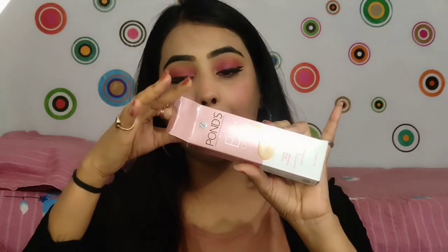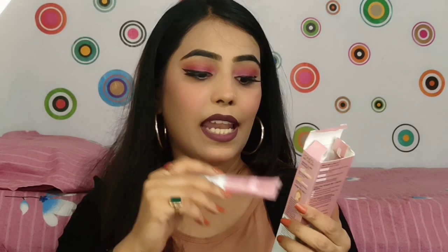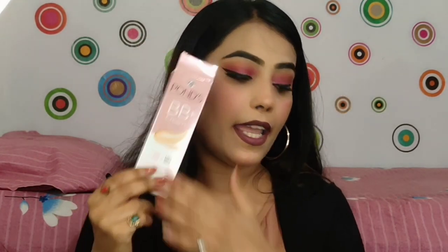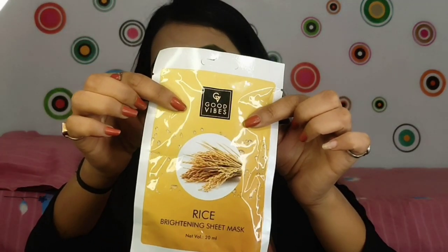The next product I have purchased is this BB cream — it's Pond's BB Cream in a new packaging. This is the light shade; I actually asked for medium but received light. I have reviewed this cream before, so if you want to check it out, you can. It is a very good cream.